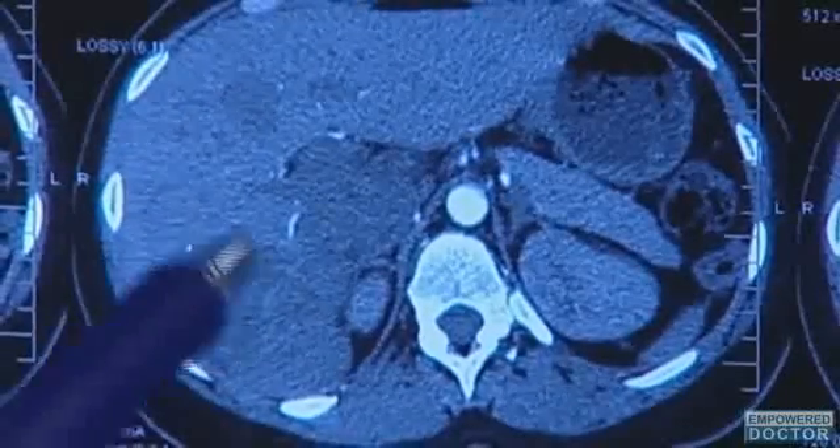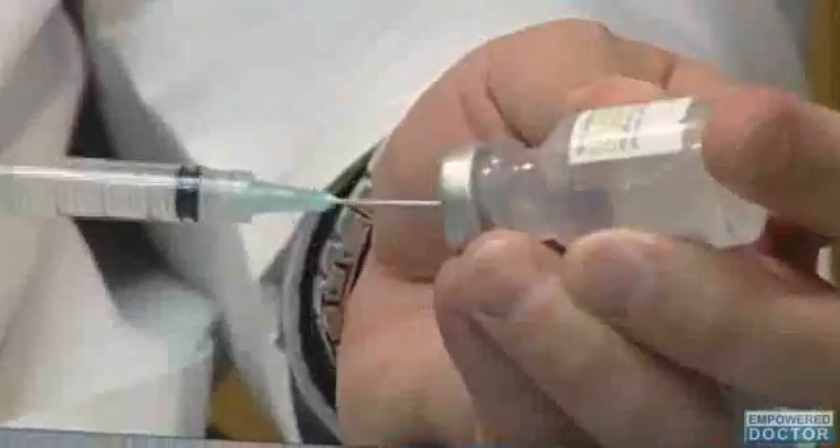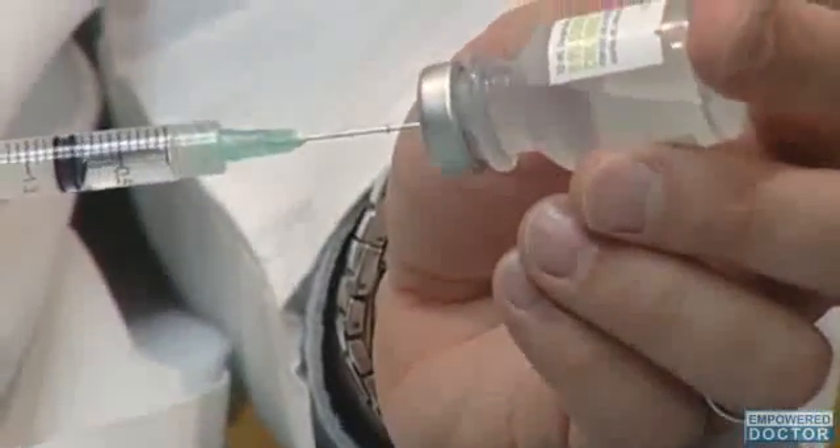Most forms of breast cancer form in the cells lining the milk ducts — the thin tubes that transport milk from the milk glands to the nipple. Injections through the nipple can deliver drugs directly into this region.